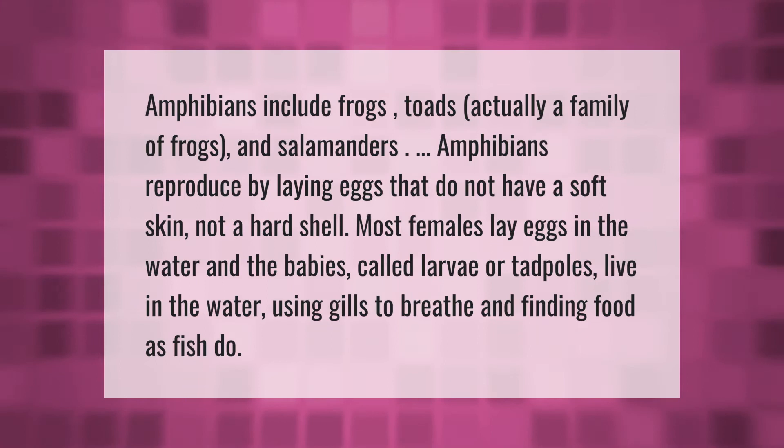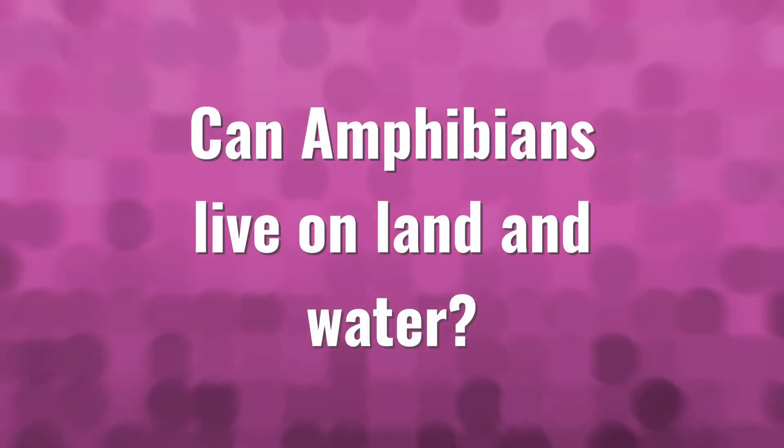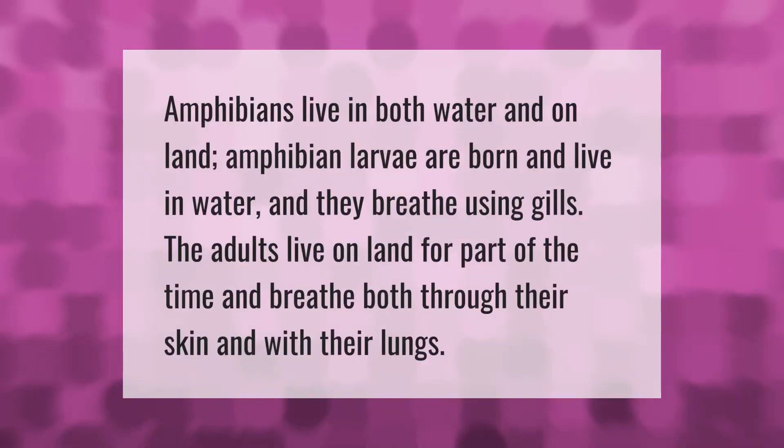Amphibians live in both water and on land. Amphibian larvae are born and live in water, breathing using gills. The adults live on land for part of the time and breathe both through their skin and with their lungs.